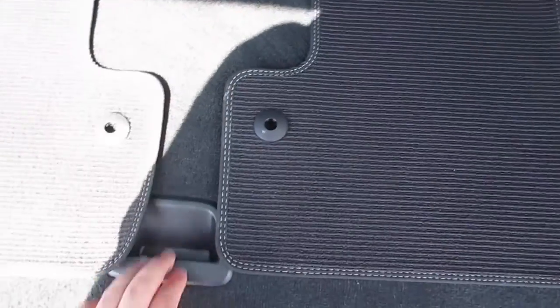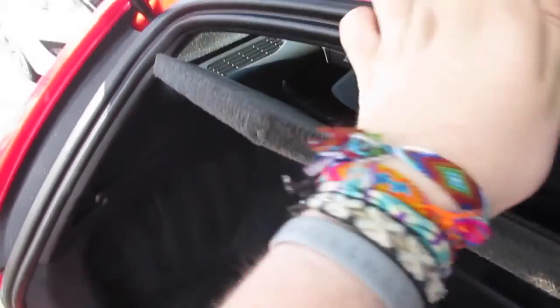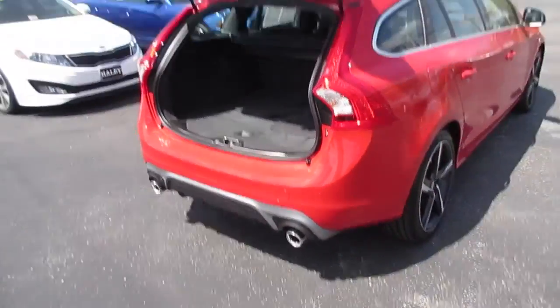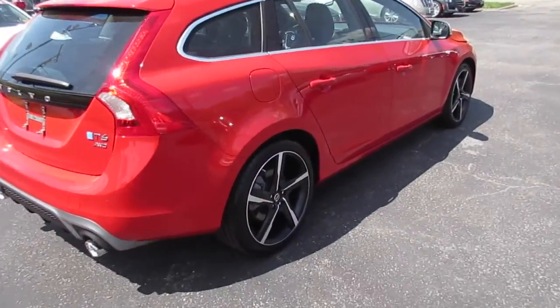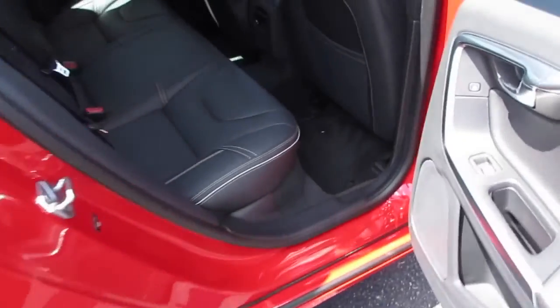Along with your two original rear floor mats. Underneath here there is some storage — pull on this and it hooks right here. Underneath you have your Connie mobility kit as well as jack and tire iron. On this side you can see the back seat — a very nice amount of space.